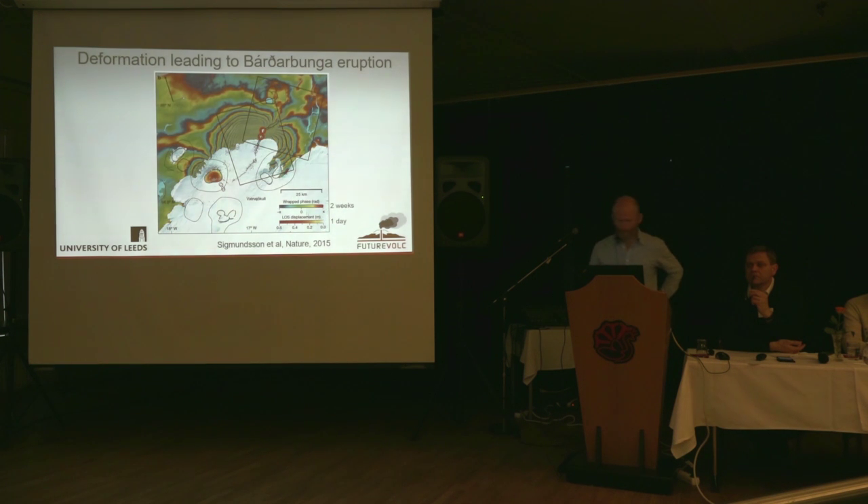These are the eruption sites here. Also plotted on here is the seismicity, shown by the grey dots. And what we'd like to do, of course, is to interpret the seismicity and the deformation together.